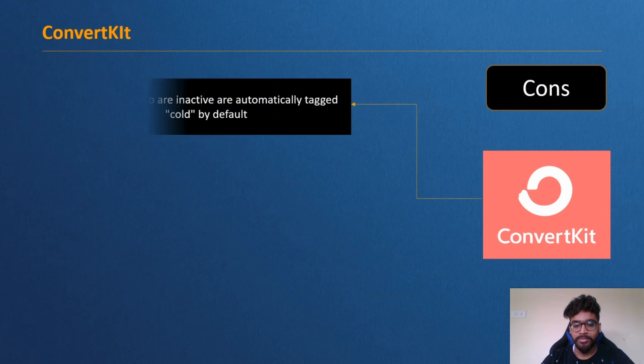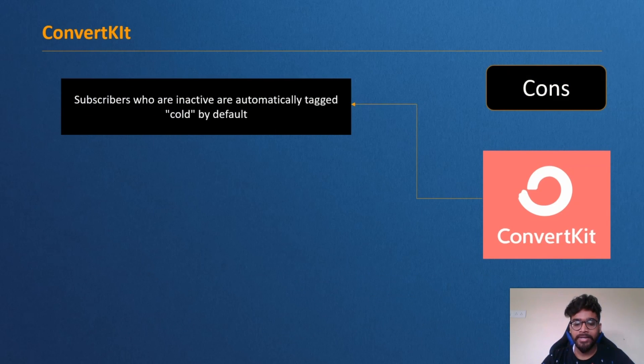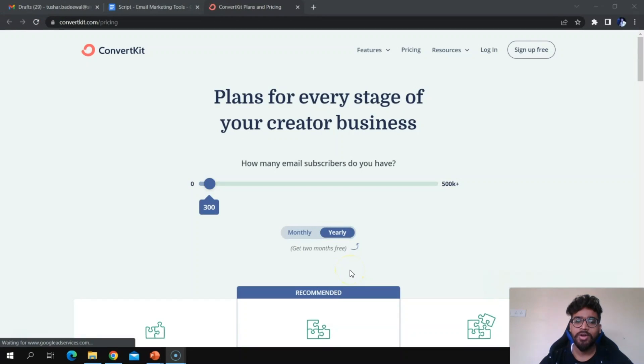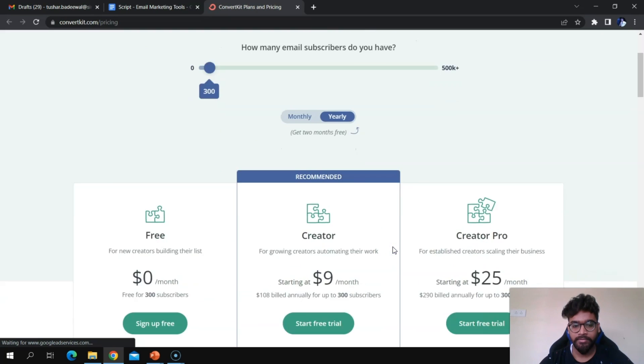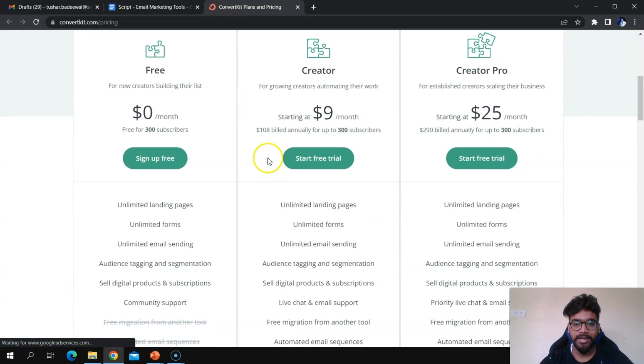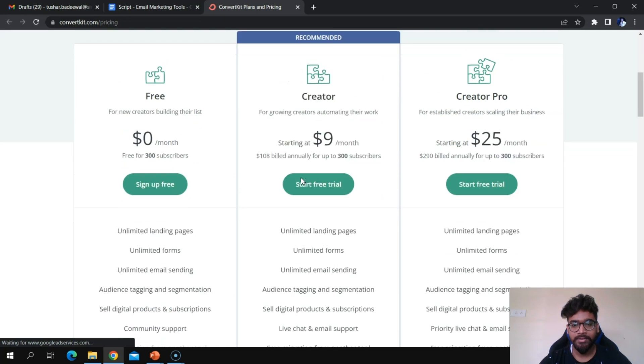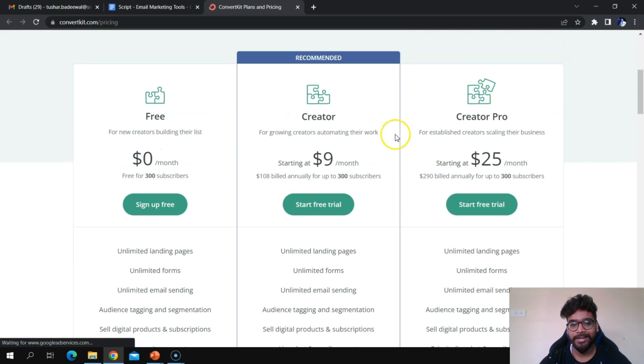Cons of ConvertKit: inactive subscribers are automatically tagged 'cold' by default, and split testing is only possible for subject lines — not sender names or sending times. ConvertKit's pricing page offers three plans: Free, Creator, and Creator Pro, specifically designed for creators and authors.